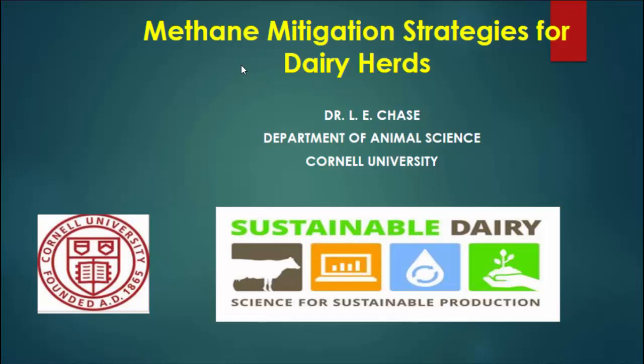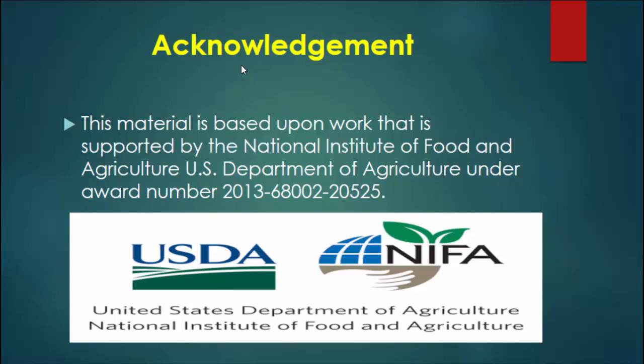Thanks for being here. Matt gave you a good overview, and we're going to keep moving and go into a little bit more detail. Basically, as Matt indicated, this is part of the USDA-NIFA situation — that's the acknowledgement.